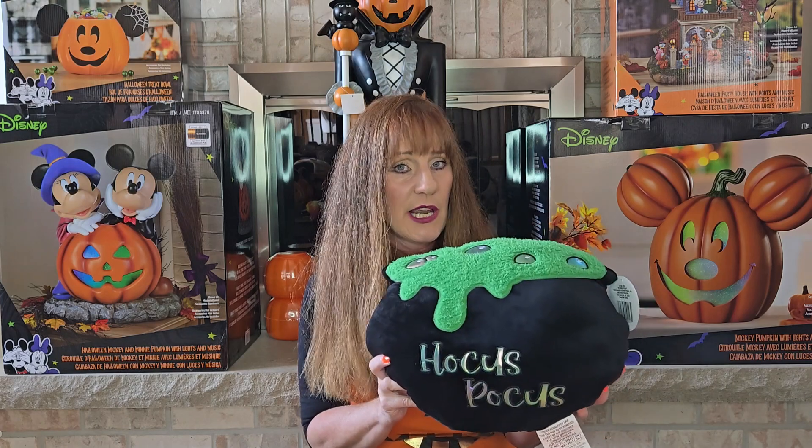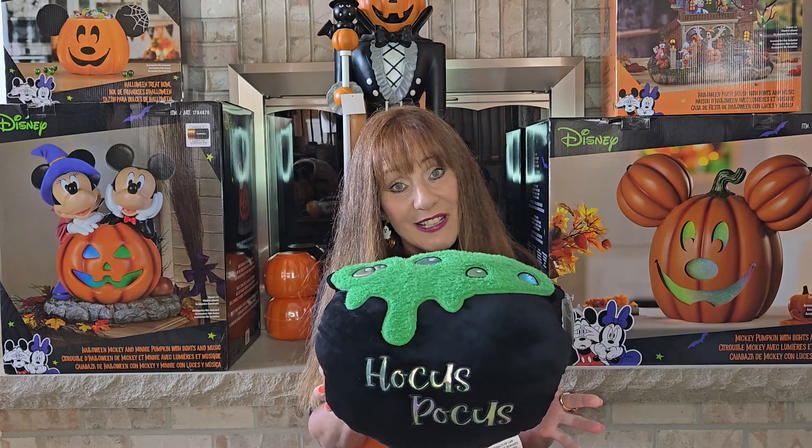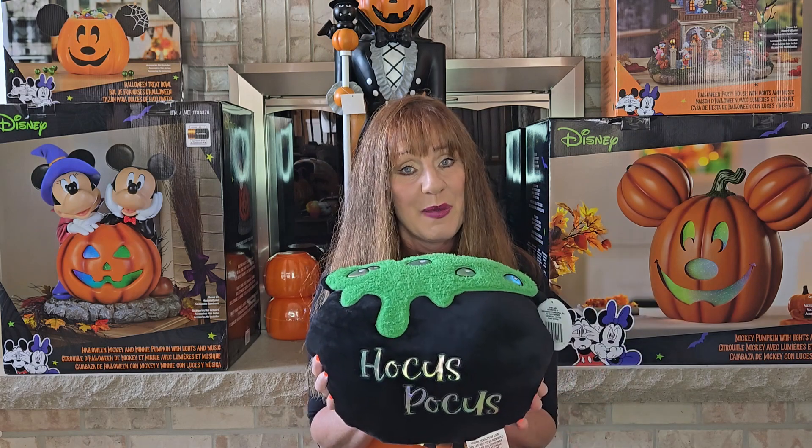I also got one other plush item. This one is from Dollar Tree from the plus section — it's a $5 Hocus Pocus pillow. So when I am watching that, I'll also have this pillow with me as well.